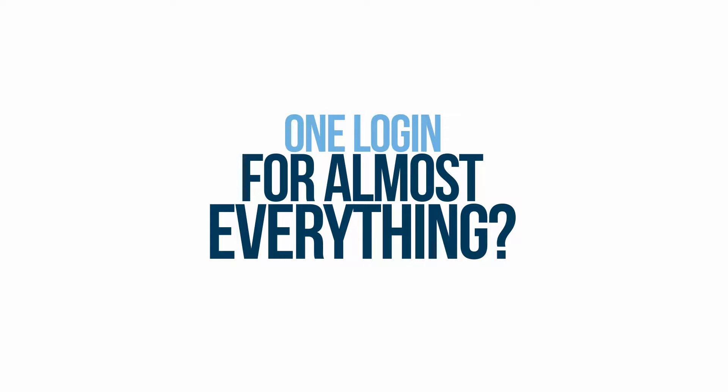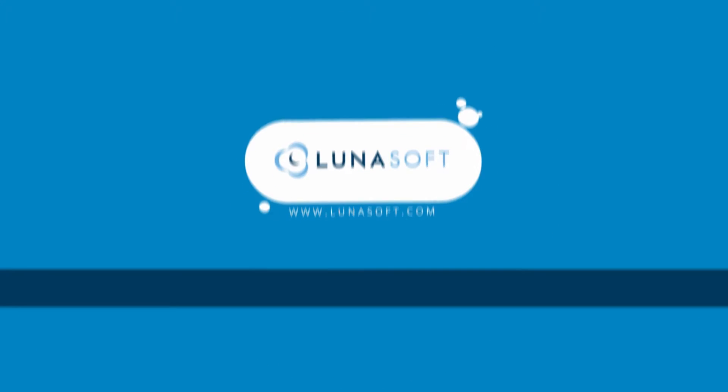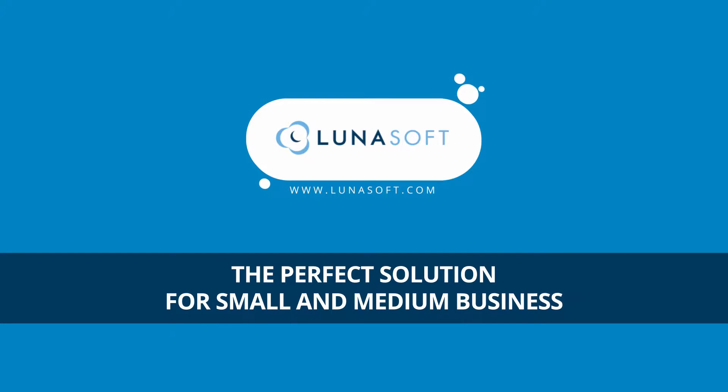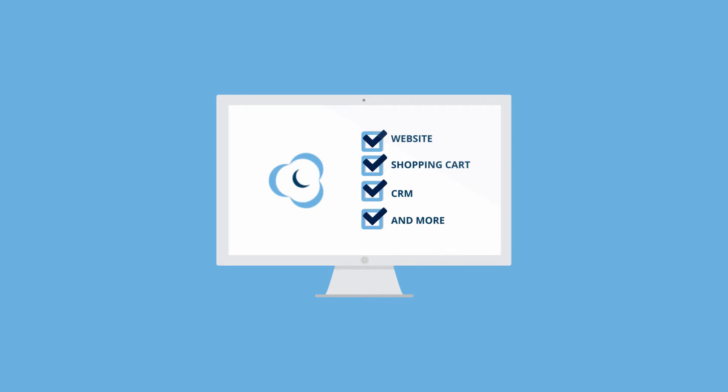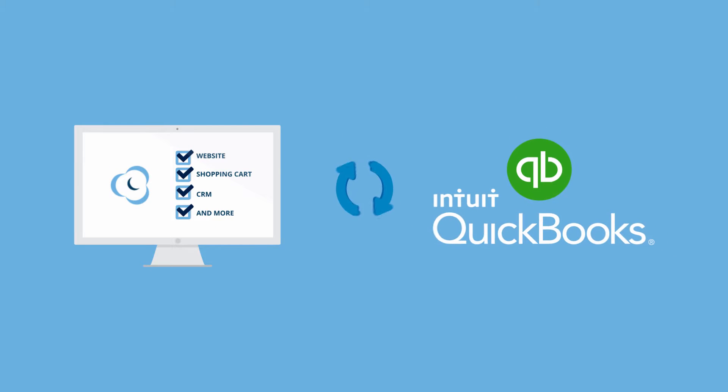One login for almost everything? Lunasoft.com is the perfect solution for small and medium business. Your website, shopping cart, CRM and more all hook together. It even integrates with QuickBooks.